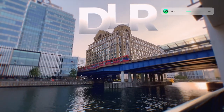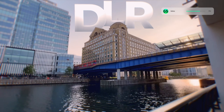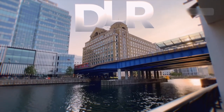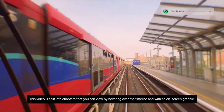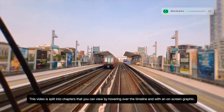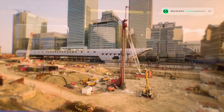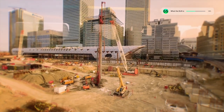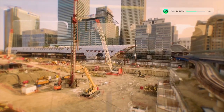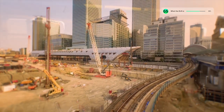Why was the DLR built? To answer that question, first we need to look at what the DLR is. The DLR, also known as the Docklands Light Railway, is a driverless light rail system primarily serving the Docklands area of London. Light rail operates like a tram but at a higher capacity and speed, and usually has its own right of way. Now we know what the DLR is, let's get into why it was built.